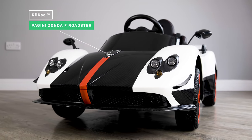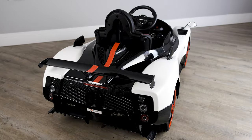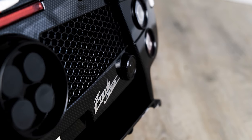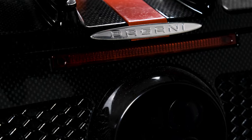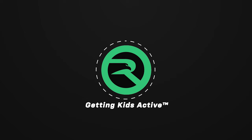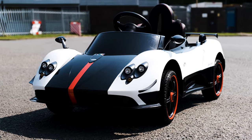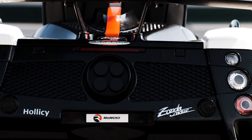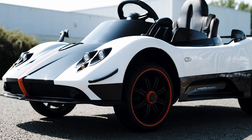Have we got a treat for you. If you are looking for a car so distinctive that you won't be able to confuse it with anything else, then check out our licensed Pagani Zonda F Roadster 12 volt ride-on car with remote control. This won't just get the kids talking about it, it will also get the parents talking about it too. I'm not exaggerating when I say that it has more features than the vast majority of ride-ons out there.